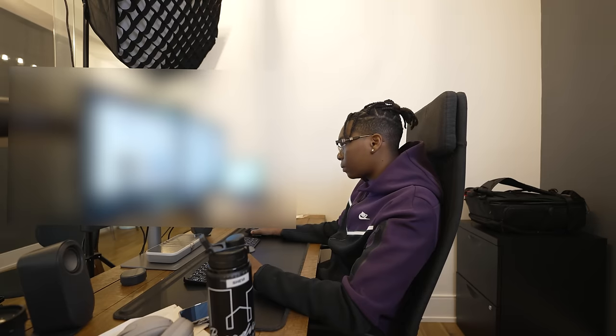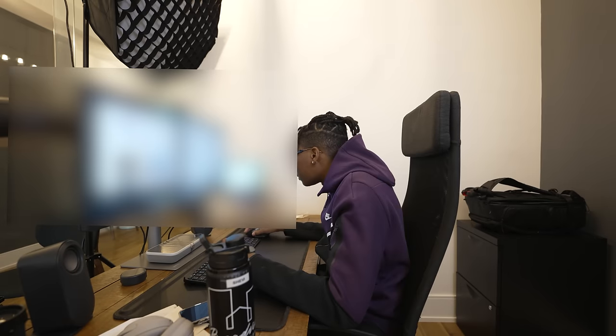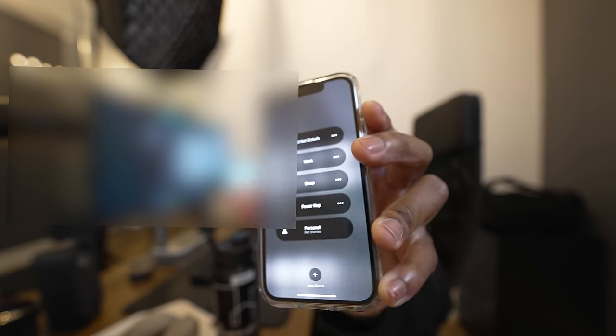I settled in at the office and started to edit a couple of videos for work. I also had to get out some social media posts for the Broadview Avenue group Instagram page and brainstorm ideas for next week. Of course, I had the 13 mini in focus mode to avoid any distractions.